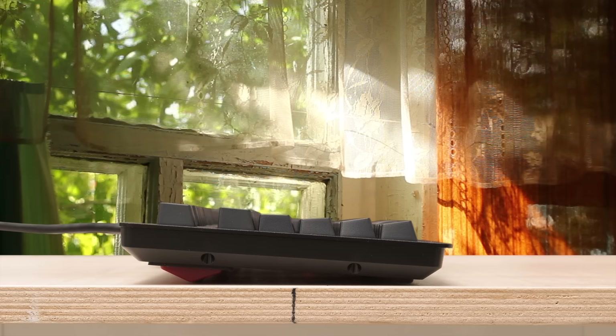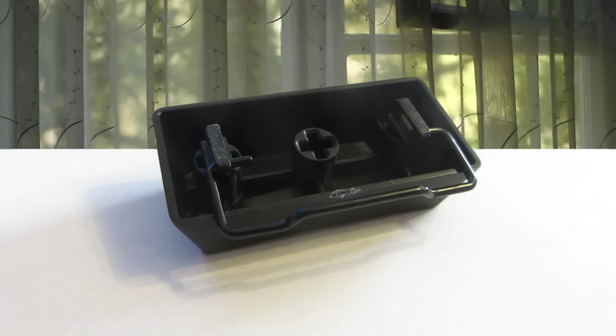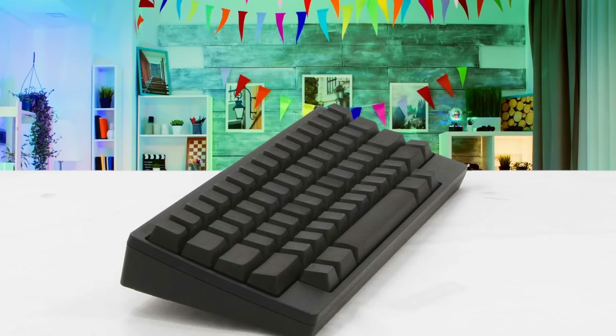The DAS Keyboard 4 Professional and Root Edition both feature similar high-quality construction. Both feel very solid and even share the same aluminium top panel. The enclosure also includes damping to stop any resonance due to key presses, so if you're looking for a high-quality mechanical keyboard, don't overlook the DAS Keyboard 4. It's highly recommended.